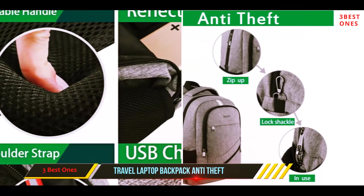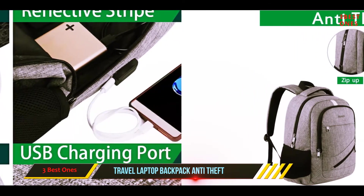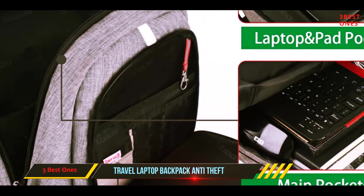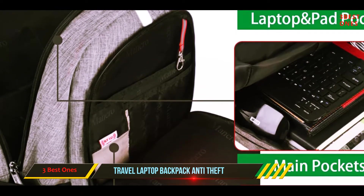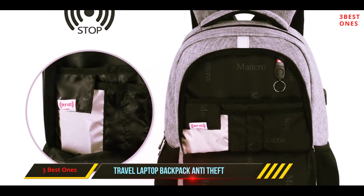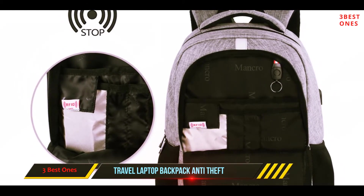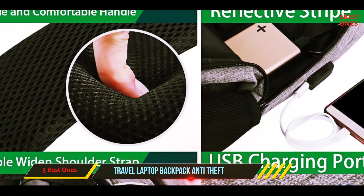Made from durable, water-resistant polyester with metal zippers, the Manco Slim Backpack is perfect for business users, commuters, or students. Another bonus is the built-in USB charger and charging cable, which means you can charge your phone when you're on the go. The padded shoulder straps make this bag incredibly comfortable to carry, and the grab handle is perfect for quick movements while on the go.